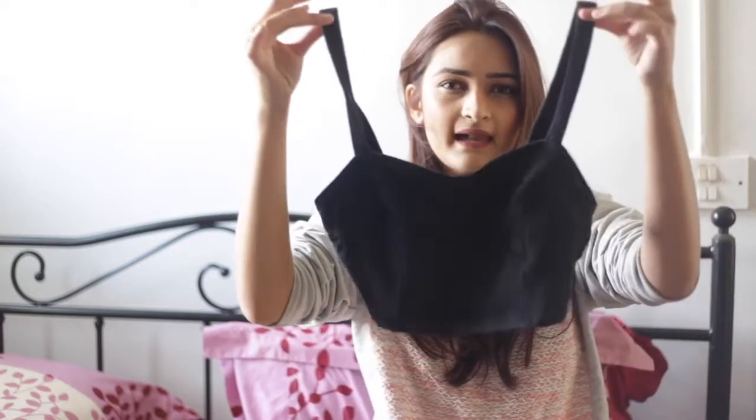Hi guys, so today I am going to be talking to y'all about the basic wardrobe essentials that all of you should have in your wardrobe. I think even if you skip out on any fancy things, these things are very basic and you can mix and match them and repeat things with each other. So I'm going to start from the shorter tops to the longer ones, starting with the basic teal black top.